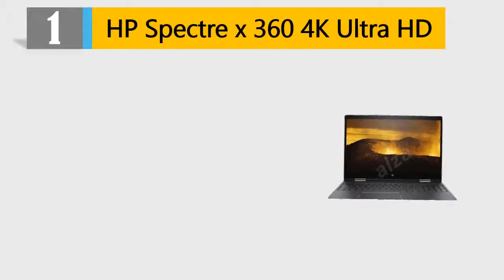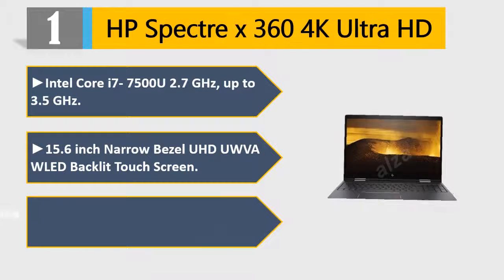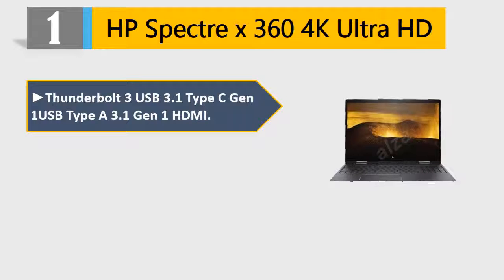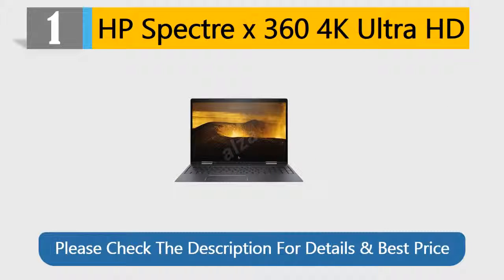Number 1: HP Spectre X360 4K Ultra HD. Intel Core i7-7500U 2.7 GHz, up to 3.5 GHz. 15.6-inch Narrow Bezel UHD UWVA AMOLED Backlit Touchscreen. Bang & Olufsen Audio with built-in speakers. Backlit keyboard. Thunderbolt 3, USB 3.1 Type-C Gen 1, USB Type-A 3.1 Gen 1, HDMI. Windows 10 Home. Stylus pen and HP sleeve not included. Please check the description for details and best price.